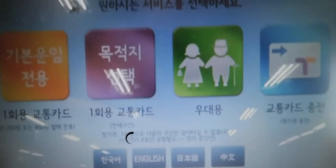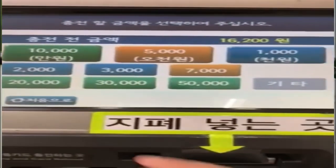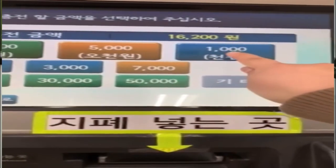Here's the step-by-step guide to loading your T-money card from the machine in the subway. First, select your language — English, of course — and then place your T-money card on the card plate. On the screen, select the amount you want to load, then insert the cash.